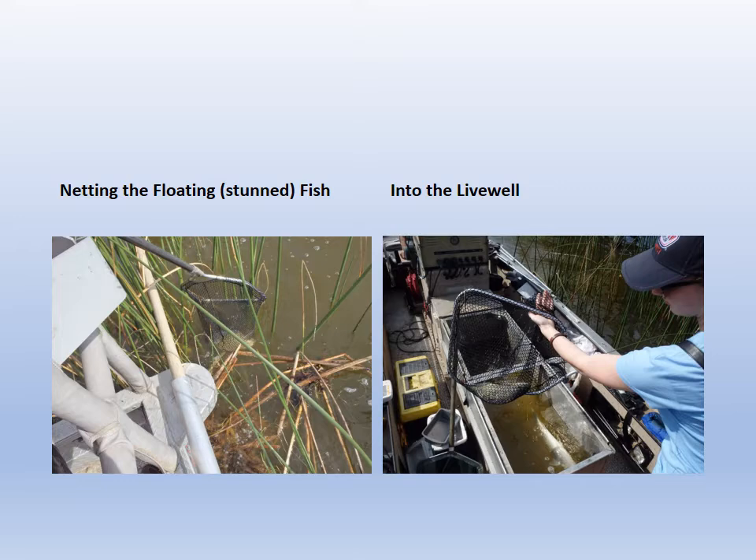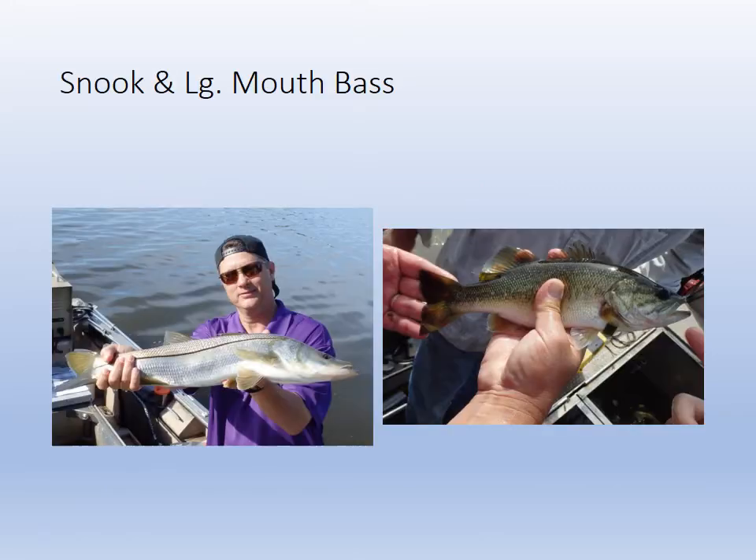Then you put them in the live well and bring them back to shore for study. This is one of the rare places where you can catch bass and snook both of a legal size. They do grow past the legal limit — it's one of those areas where you can find both the freshwater bass and the salt and brackish water snook.